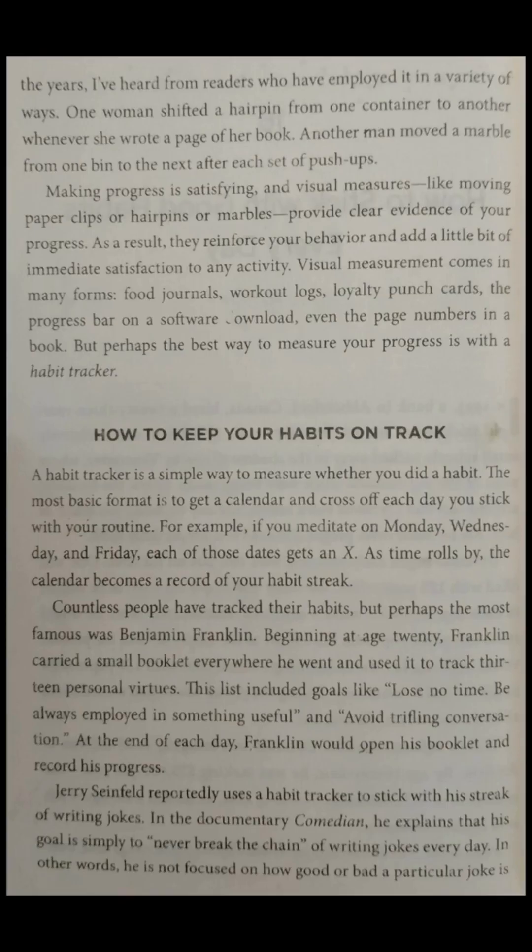How to keep your habits on track. A habit tracker is a simple way to measure whether you did a habit. The most basic format is to get a calendar and cross off each day you stick with your routine. For example, if you meditate on Monday, Wednesday, and Friday, each of those dates gets an X. As time rolls by, the calendar becomes a record of your habit streak. Countless people have tracked their habits, but perhaps the most famous was Benjamin Franklin.